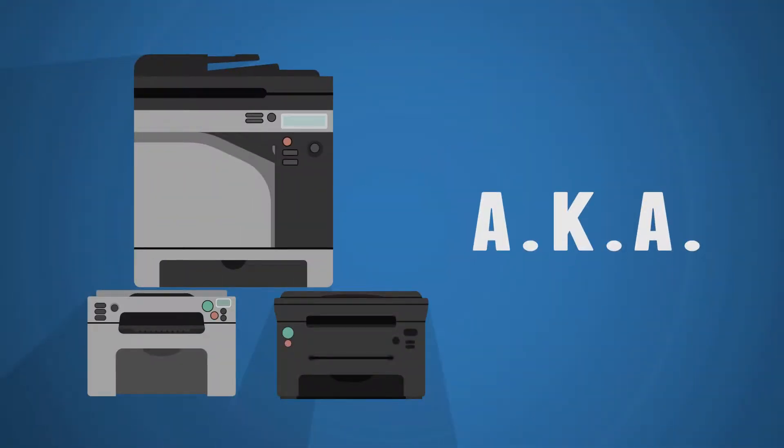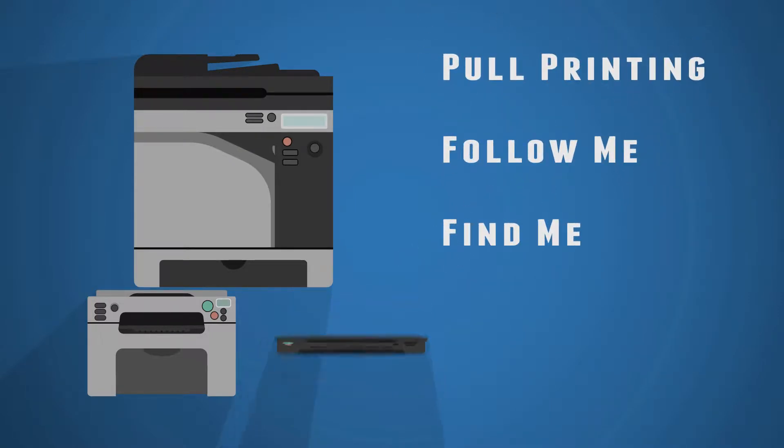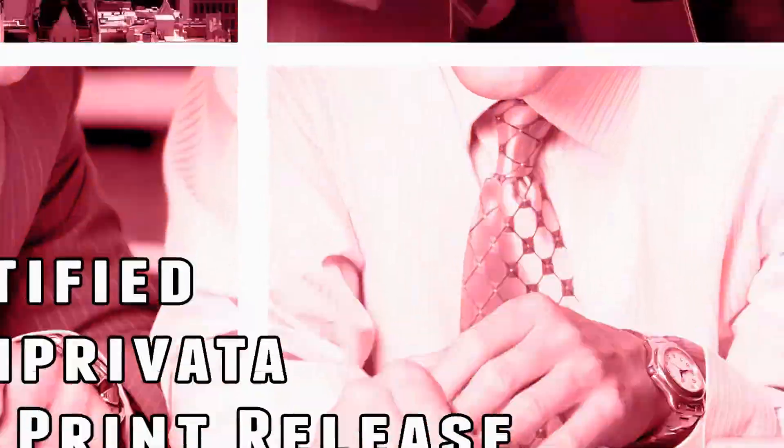This type of solution is also known by other names such as Pull Printing, Follow Me, or Find Me Printing. My Print Delivery is the first certified print release solution for Imprivata's one-sign environments.